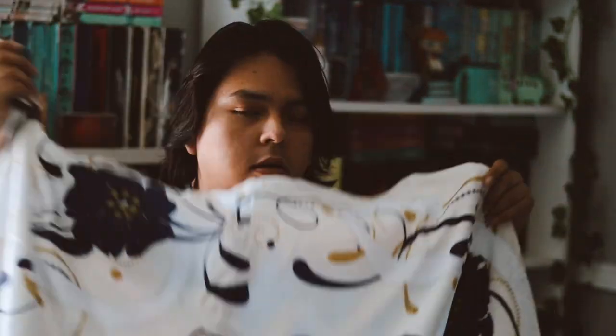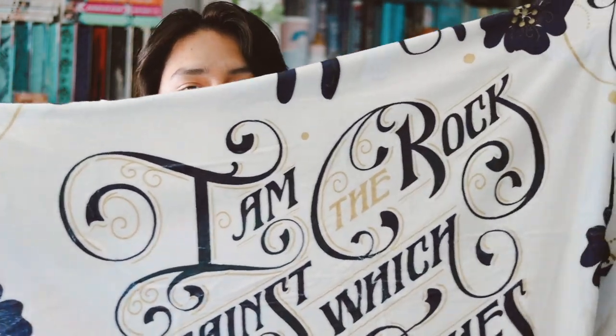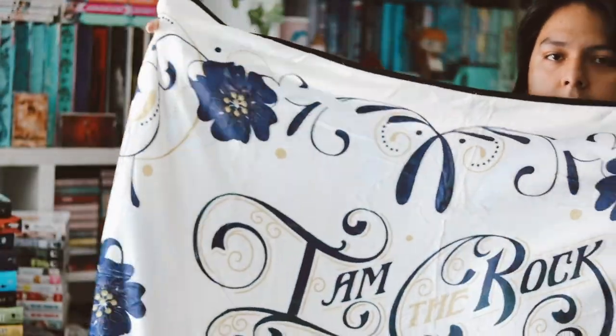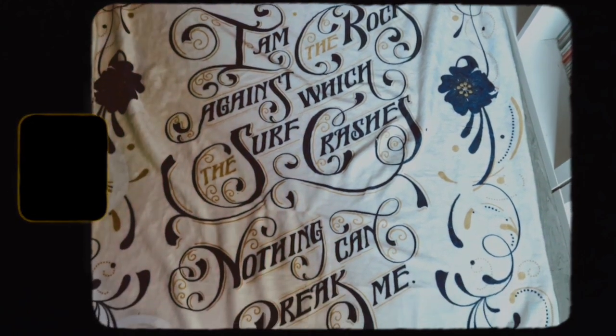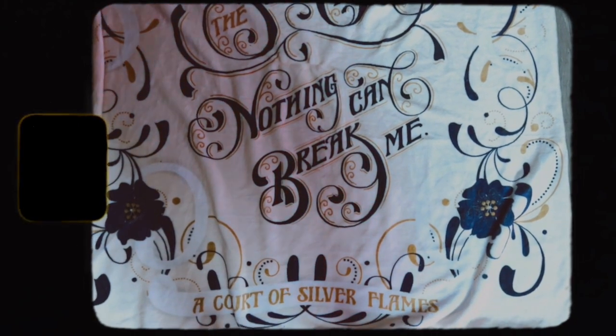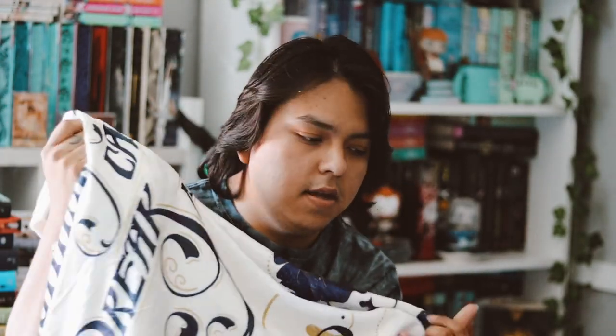The last item before the book is a blanket inspired by 'A Court of Silver Flames' by Sarah J. Maas. I do like receiving blankets, but let's look at it. These blankets are thin — very lightweight. It's just a quote blanket, which I'm not a fan of. It says 'I am the rock against which the surf crashes — nothing can break me.' I'm not a big fan of the design, but the blanket is fine. I have way too many blankets from subscription boxes.